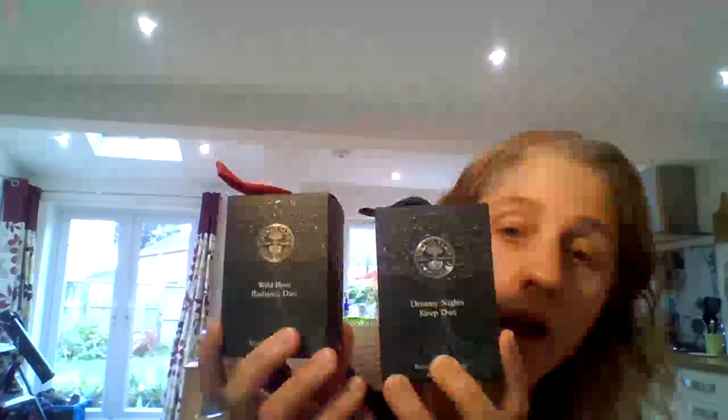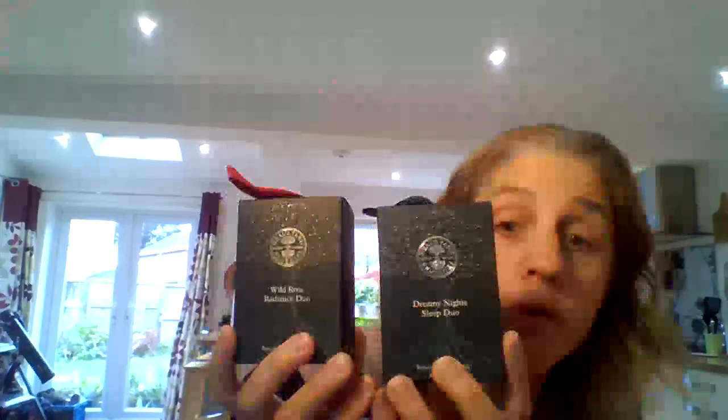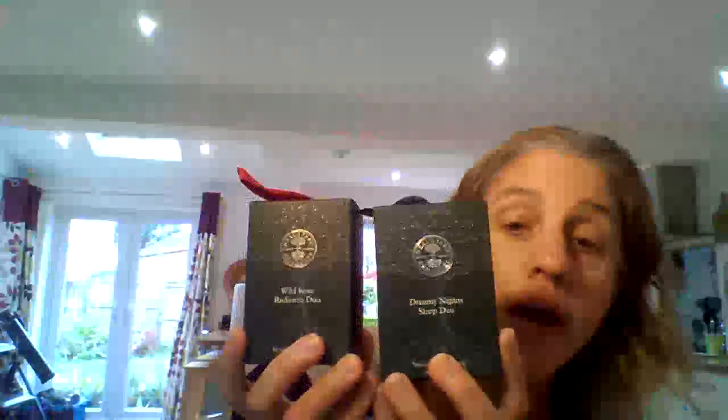The first two gifts are little stocking fillers or secret Santa gifts — you can put them on the tree or use them instead of crackers on your Christmas table. We've got the Wild Rose Radiance Duo, which contains the mini Wild Rose Beauty Balm and Wild Rose Hand Cream, and the Dreamy Night Sleep Duo, which is a Goodnight Pillow Mist and a Relaxation Remedies to Roll. For anyone who says they're always tired and don't sleep well, that's the perfect gift.